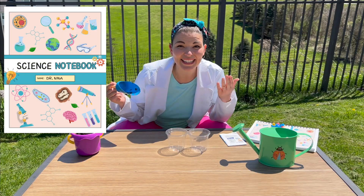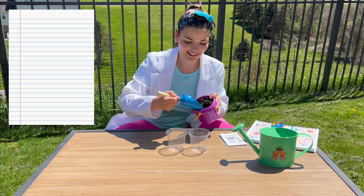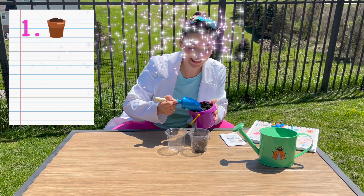First, we need dirt for the seeds. So we're gonna take this dirt and a shovel and we're going to put them in some containers.